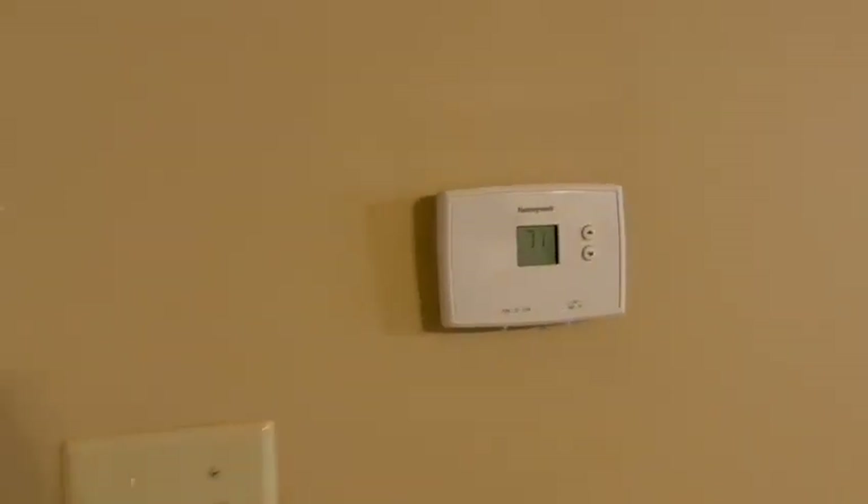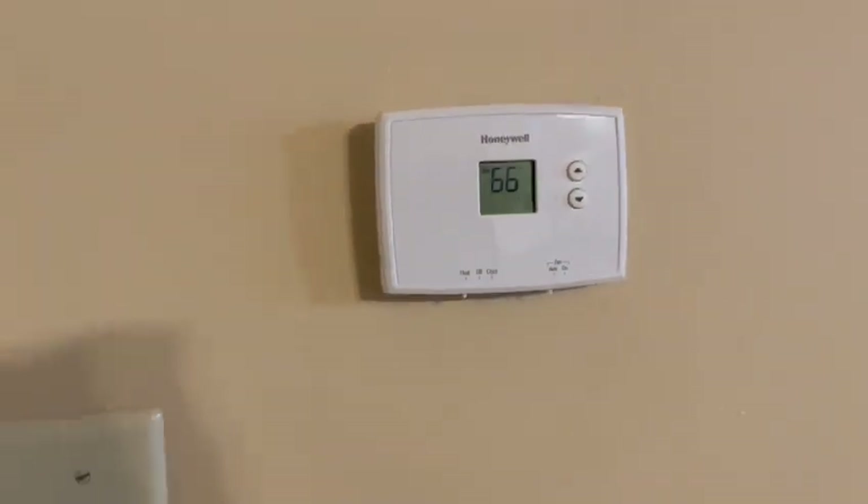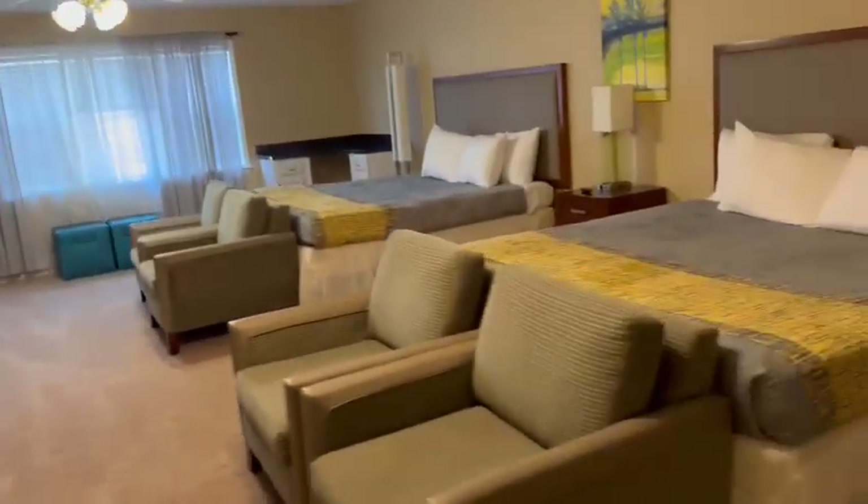This is the second thermostat, so you can lower or raise it to the temperature you want. Second bedroom is also up here.